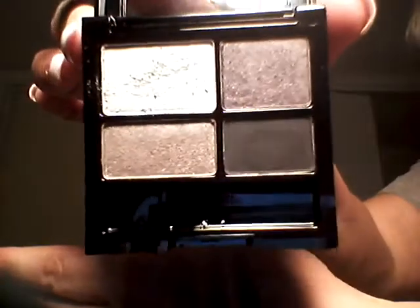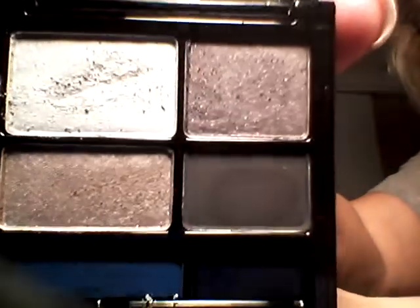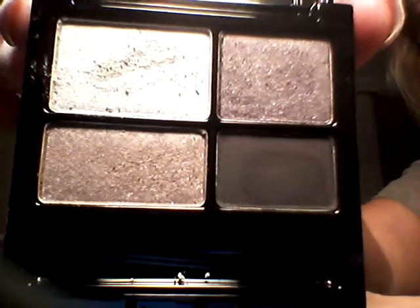The first one is Revlon. It's the 525 Siren. Beautiful neutrals — two shimmeries and two mattes. I can't wait to try these, they're gorgeous. And here are the colors. Aren't those beautiful? Those will look good.